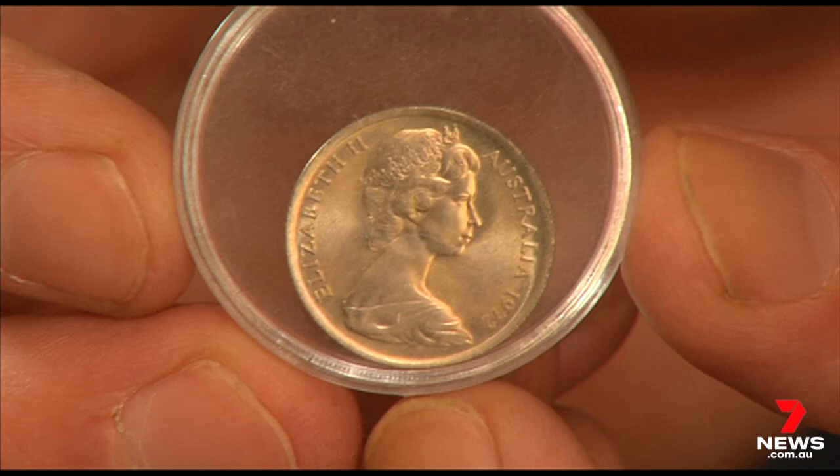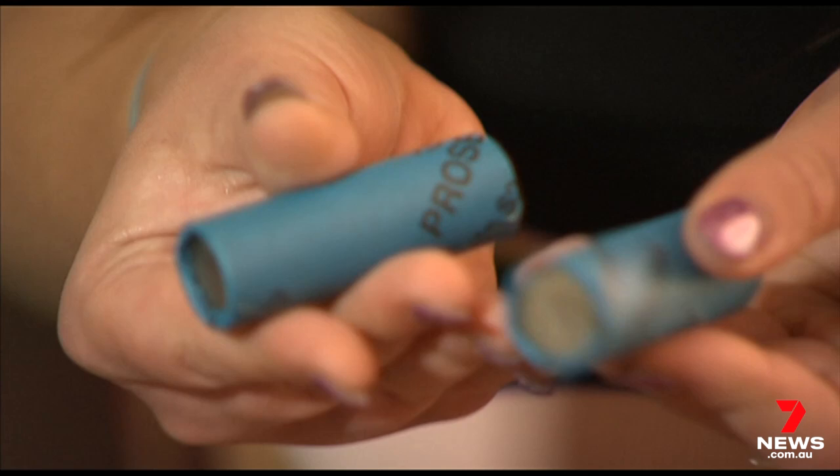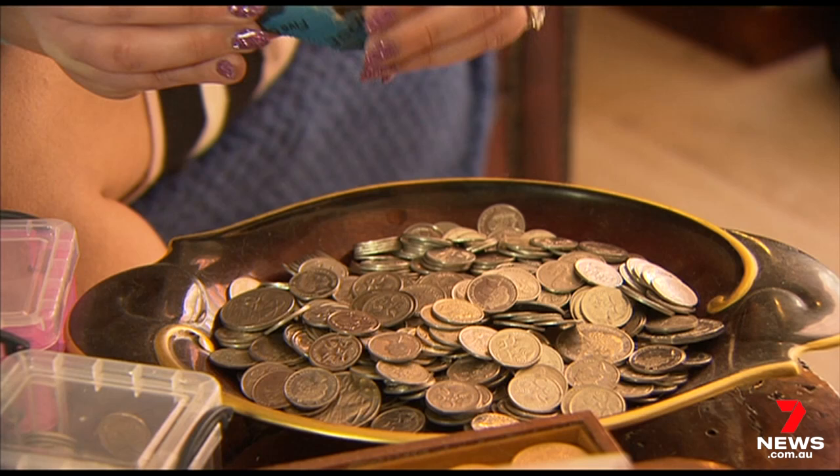That one, depending on the condition, can go from anywhere between say $5 all the way up to $200. Brad and his partner Christy buy, collect, sort and sell thousands of coins in their hunt to strike gold. "It kind of turns into a little competition where we're looking for that one particular one — that first one to find it — it's just that moment that, yeah, it's exciting."